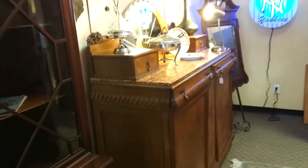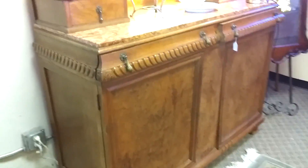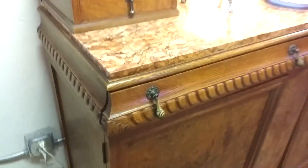And then on down, there's an 1890s sideboard with an Italian marble top and a mirror on top, which is really a nice piece.